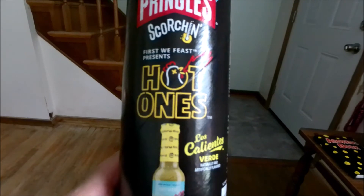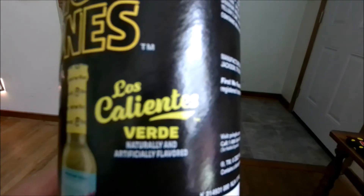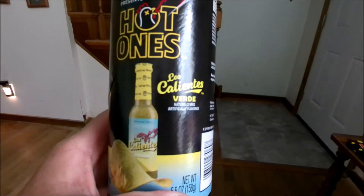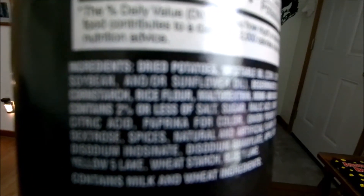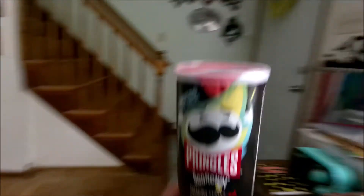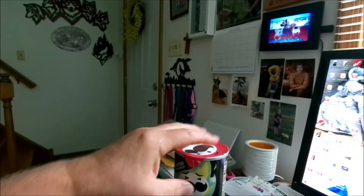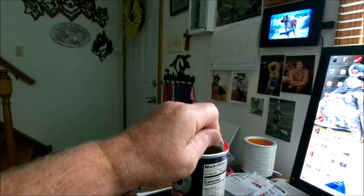Hot Ones is the name of the YouTube channel, and this Pringles flavor is based on one of the sauces they use on the show. Let me focus in on it real good. This camera doesn't really focus on stuff up close, but anyway we will pop them open and try them out and see what they taste like.